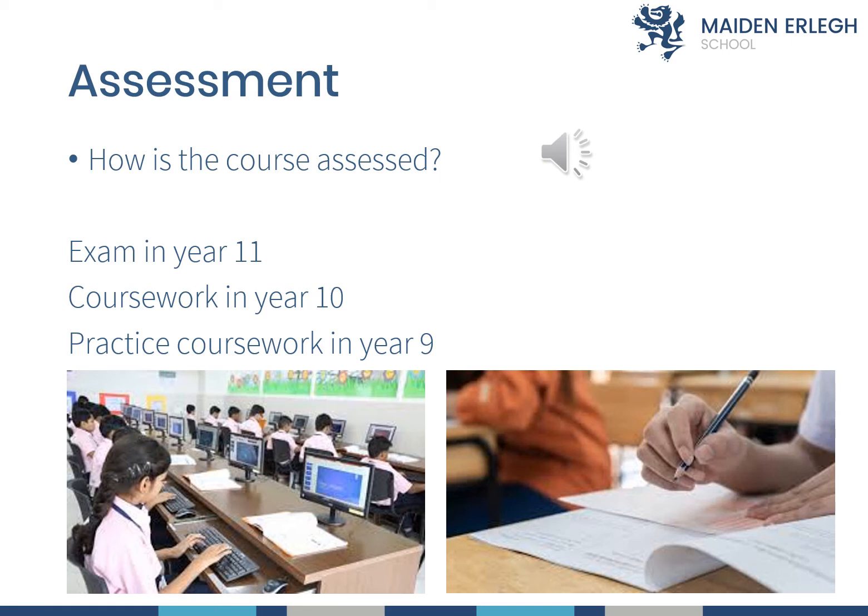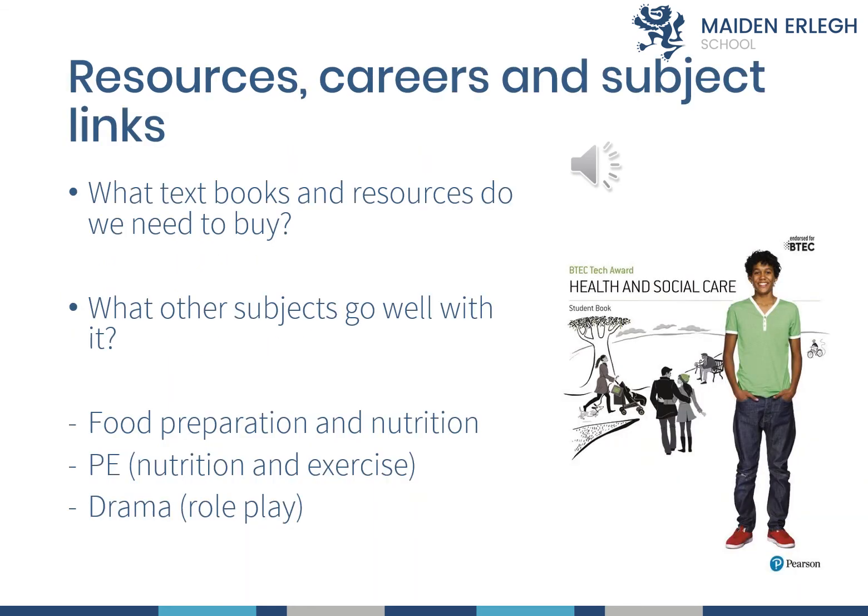As it's a vocational course, it is graded as pass, merit, or distinction. There is a practice piece of coursework in Year 9, which will allow you to learn more about the coursework element and will set you up well for Year 10. There's no expectation for you to provide any resources for this course — the Health and Social Care book that you can see on this slide is provided at school during lesson time.